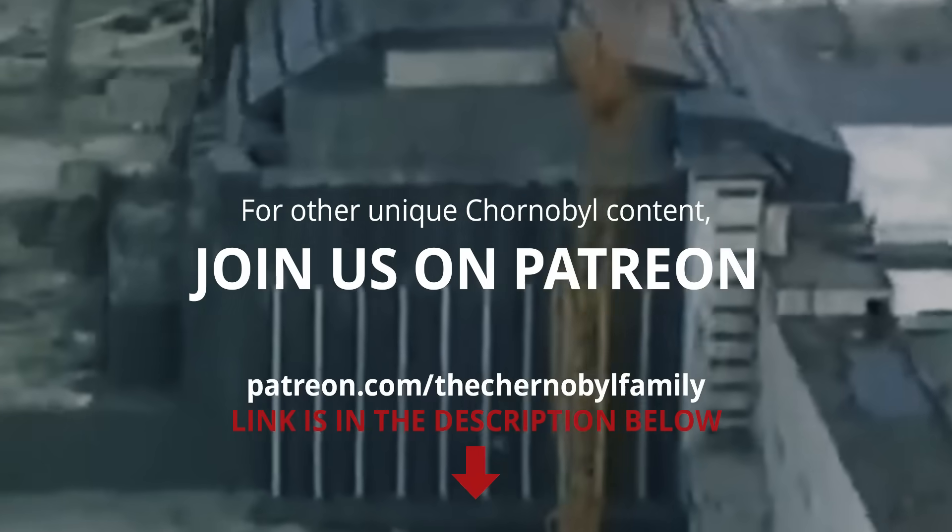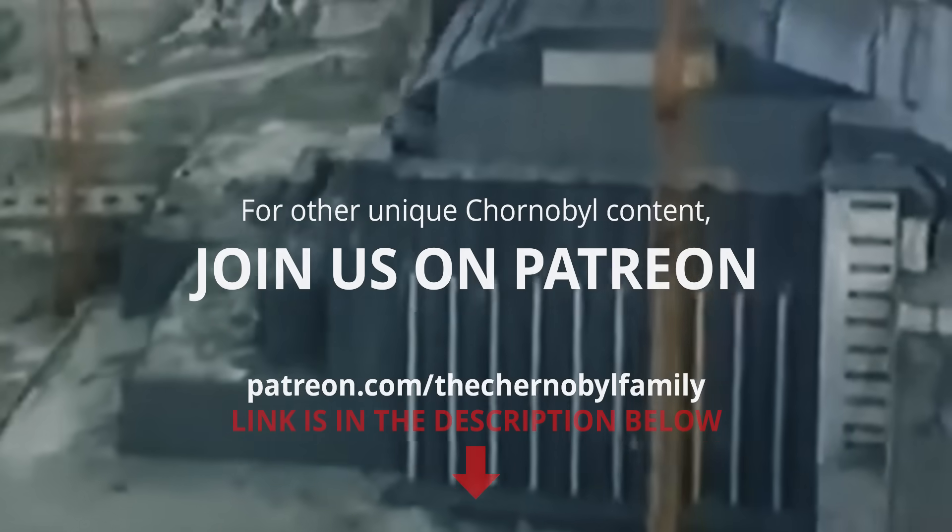In future episodes we will continue to explore the secrets of the sarcophagus — or as it is correctly called, Object Shelter — perhaps the most complex structure ever built by mankind. Check out our Patreon page for bonus reading, archival data and unique insights into Chernobyl. This episode is part of a series, so be sure to watch our other documentaries. Thank you for joining us.